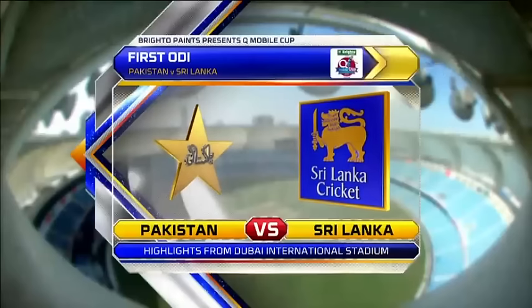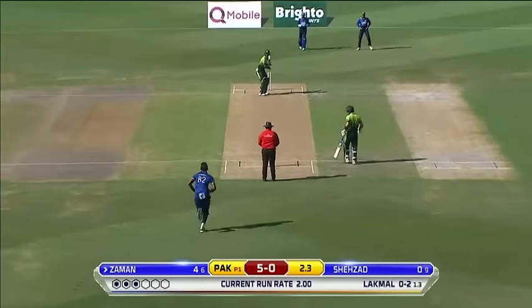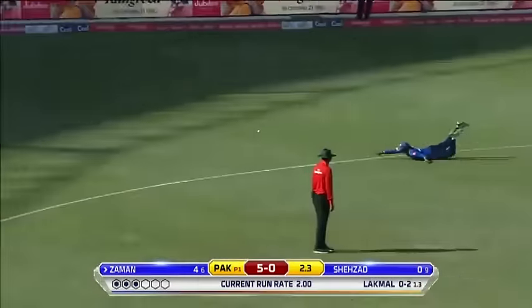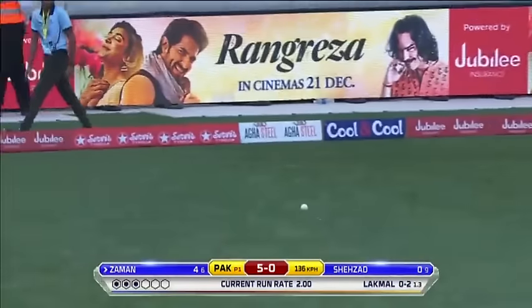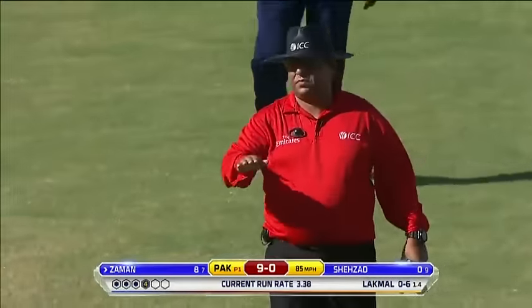Hello and welcome to the highlights of the first ODI, Pakistan versus Sri Lanka, highlights from the Dubai International Cricket Stadium.